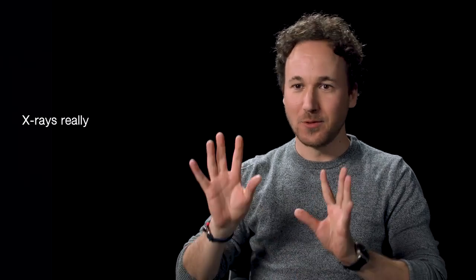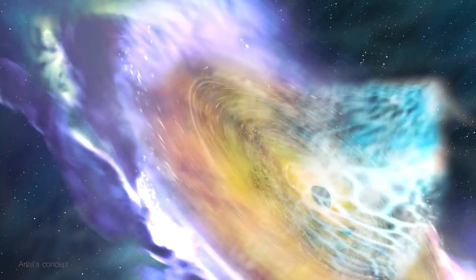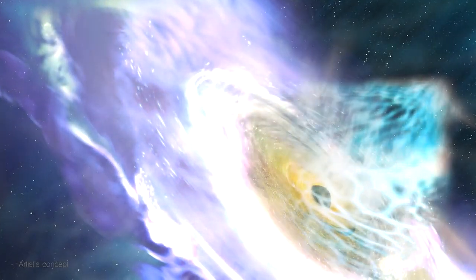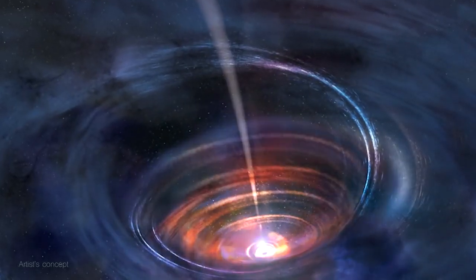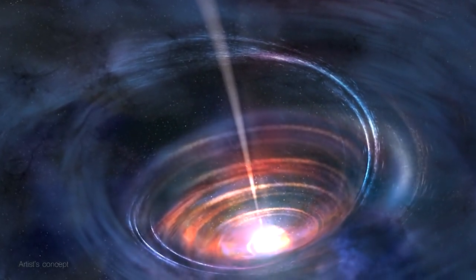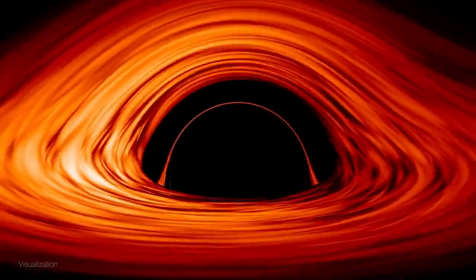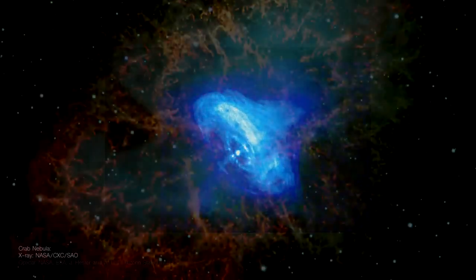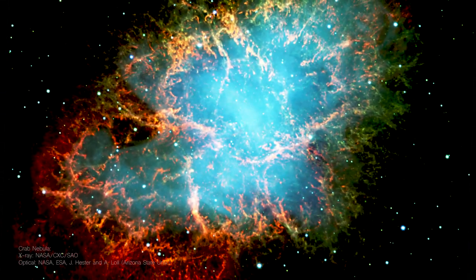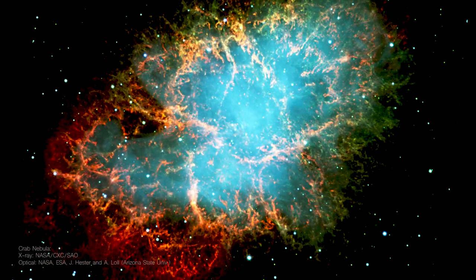X-rays really show us that the universe is very energetic. We find X-rays in jets erupting from the centers of active galaxies. We use them to measure the spin of black holes or supernova explosions. It takes a powerful event to produce cosmic X-rays.